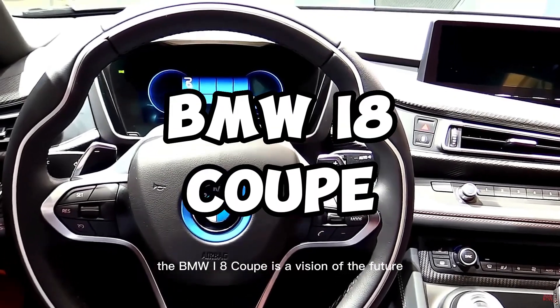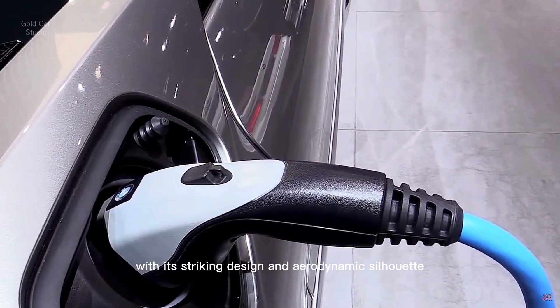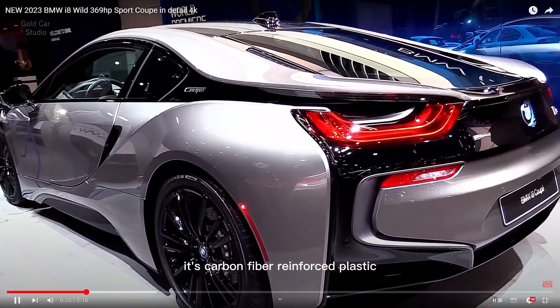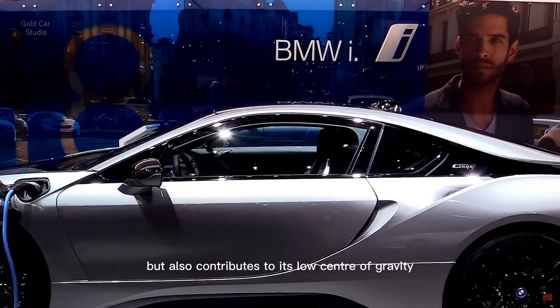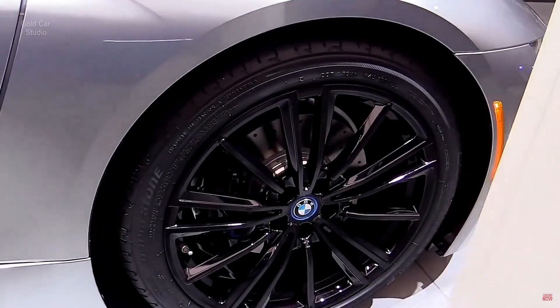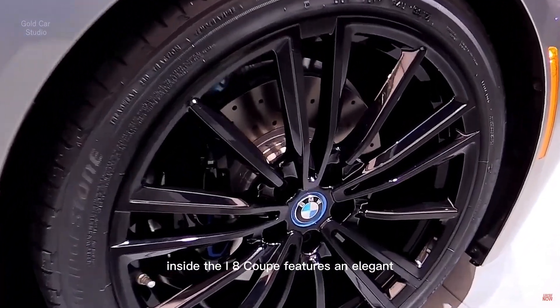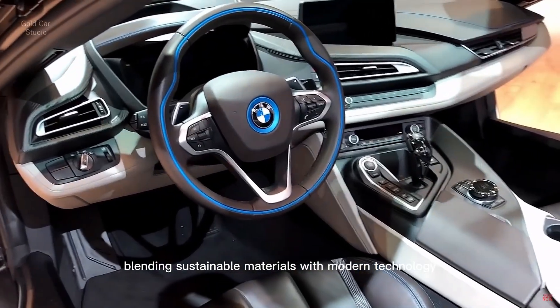The BMW i8 Coupe is a vision of the future with its striking design and aerodynamic silhouette. Its carbon fiber-reinforced plastic construction not only reduces weight but also contributes to its low center of gravity, enhancing its agility and handling. Inside, the i8 Coupe features an elegant and driver-centric cockpit, blending sustainable materials with modern technology.